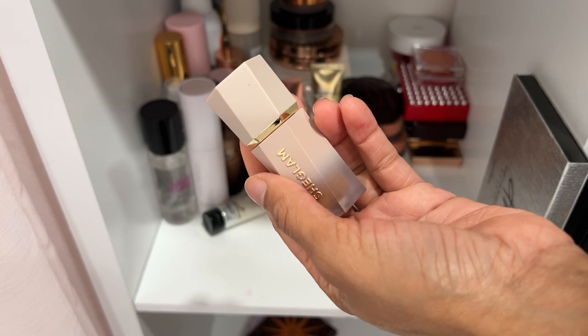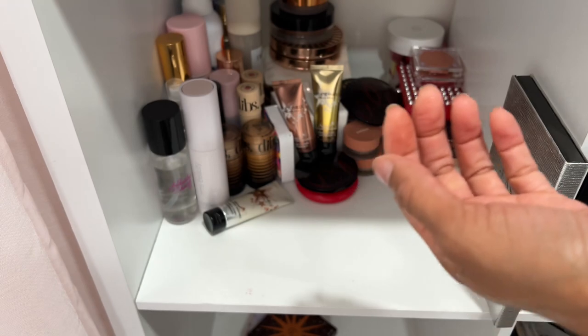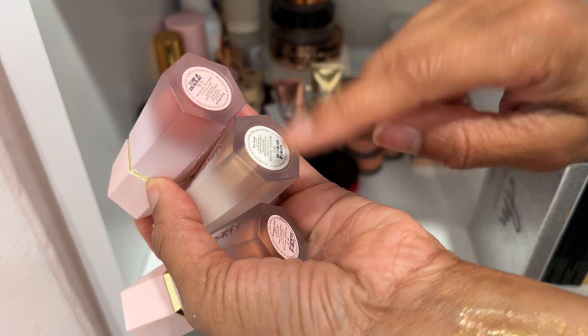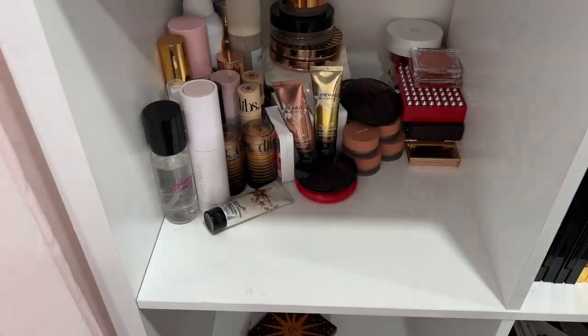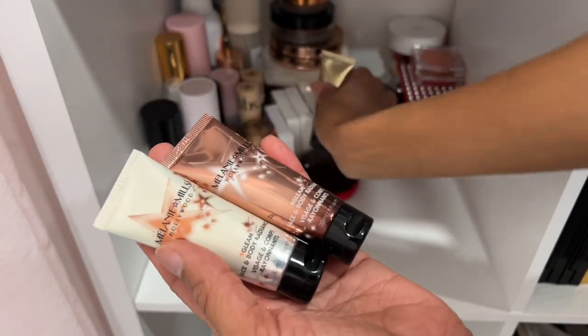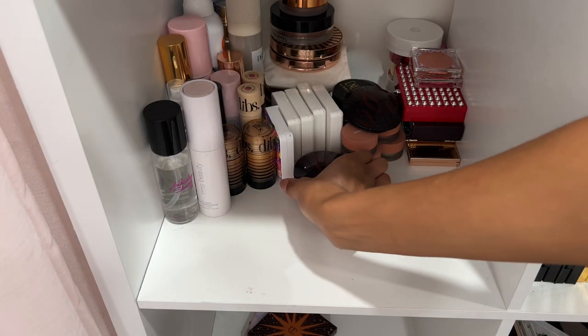Liquid bronzer by Chic Glam in Terracotta and a blush in Devoted — really great, I'm keeping those. Two more blushes by Chic Glam and a highlighter — keeping these. They're some really great products and super affordable. Danessa Myricks Lightworks Palette — she ain't going nowhere, definitely keeping. I also have two more Guerlain bronzers — shade 05 the natural version, and shade 03 from holiday last year. Both keeping — I'm low-key addicted to the Guerlain bronzers.